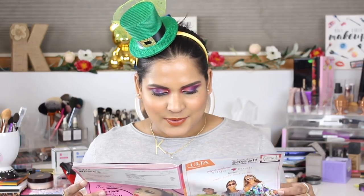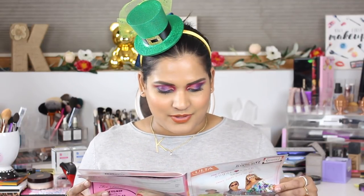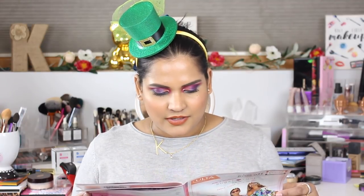Wednesday March 27th, the Smashbox Photo Finish Primerizer will be $21, usually $42. I actually have that product — it's nice and I definitely use it for an extra dose of hydration because it's so cold where I live. I would never pay $42 for it — I believe I got it on sale, which is why I have it. The Pure 4-in-1 Powder Foundation will be $14.75. I just don't have any interest in trying a powder foundation.